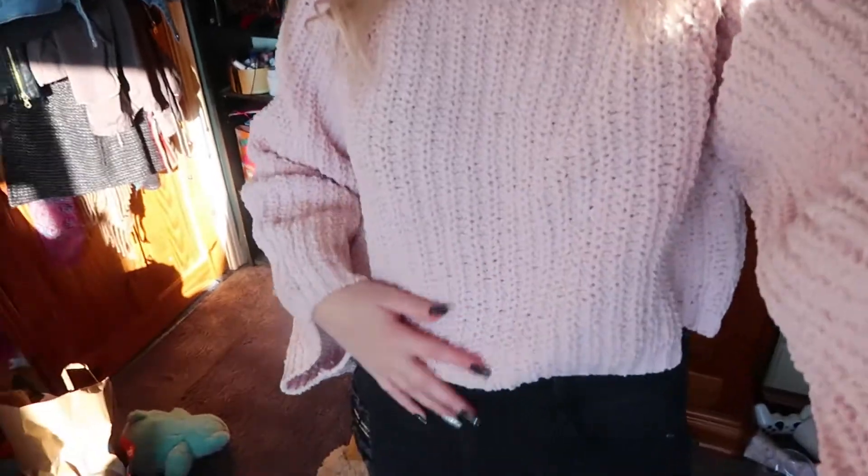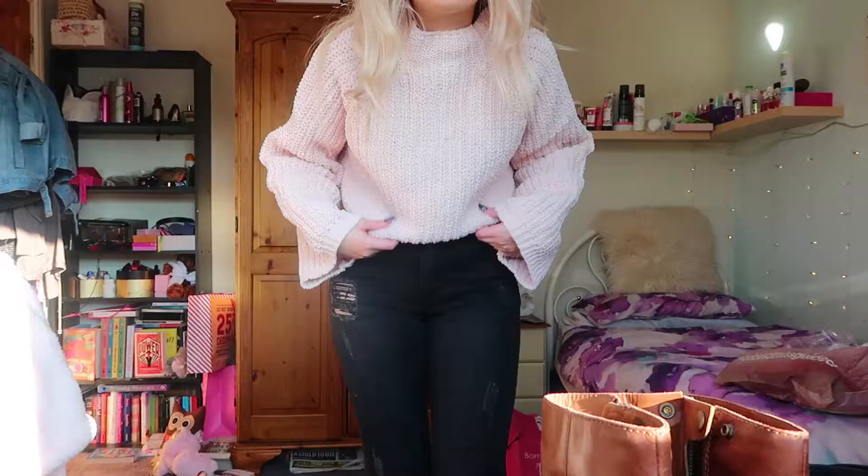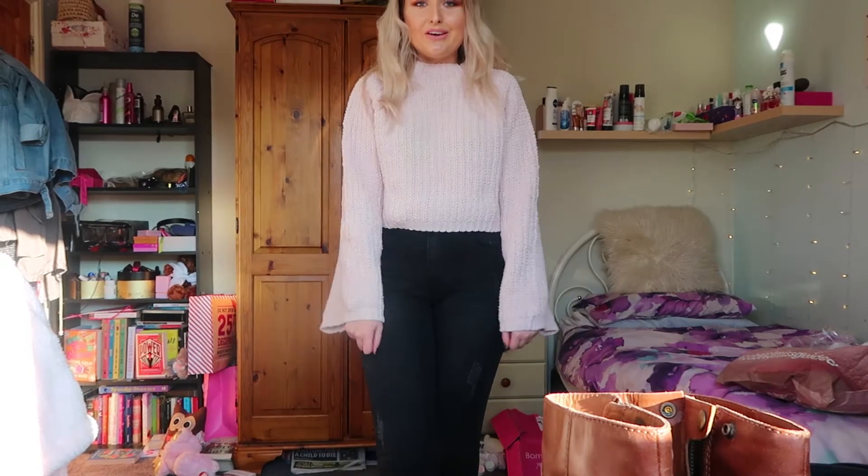So here's the jumper on. I still can't get over how good the quality is — it's so thick, it would have been perfect last week. I love the colour, it's like the nicest baby blush pink. The sleeves — I didn't think I'd like them because it's not really my thing, but I actually love them. It is slightly cropped which I really like. It's just so comfy and so cute.